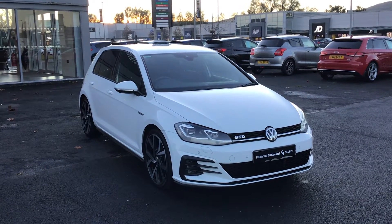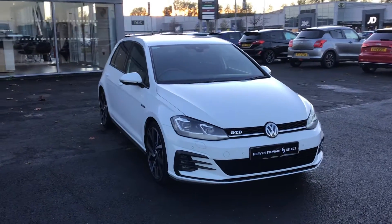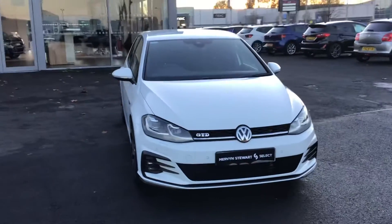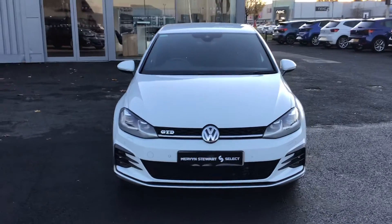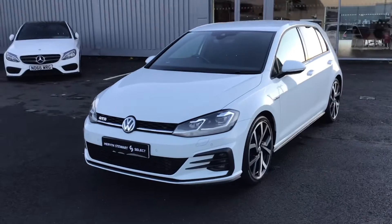Hi folks, welcome to our forecourts here at Mervyn Stewart Select. Here we have a 2019 Volkswagen Golf GTD DSG finished in white with its 19 inch club sport diamond cut alloy wheels.